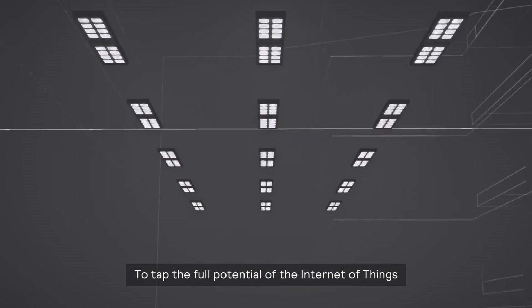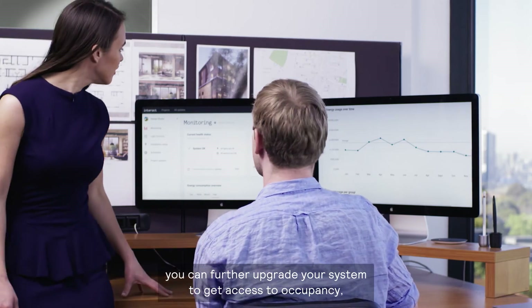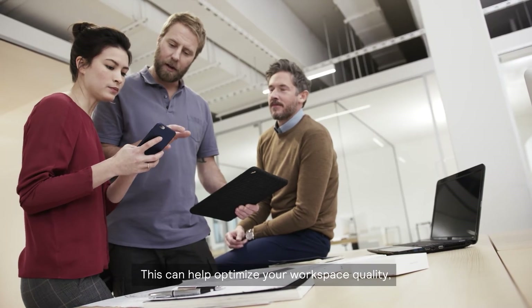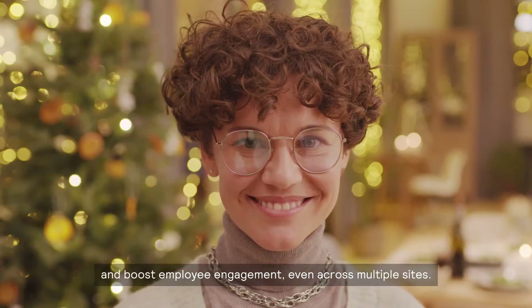To tap the full potential of the Internet of Things, you can further upgrade your system to get access to occupancy, asset health and environmental sensing data streams. This can help optimize your workspace quality, improve occupational safety and productivity and boost employee engagement, even across multiple sites.